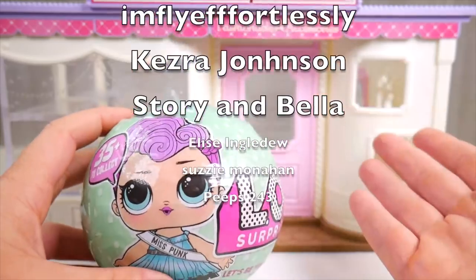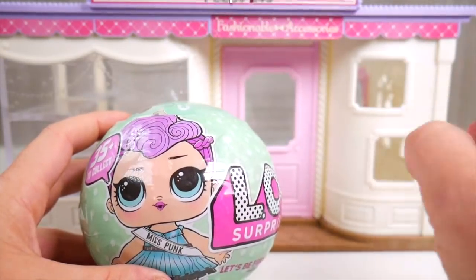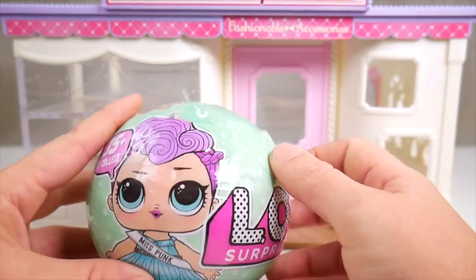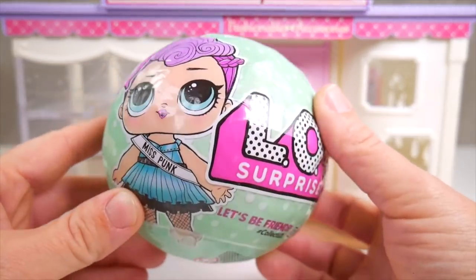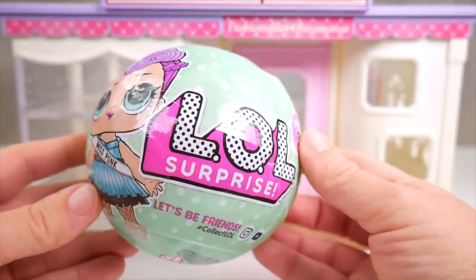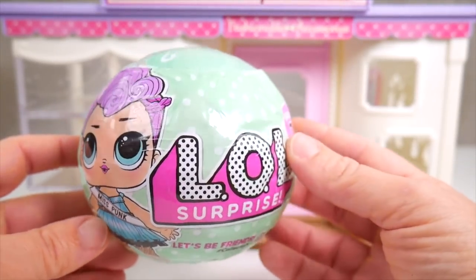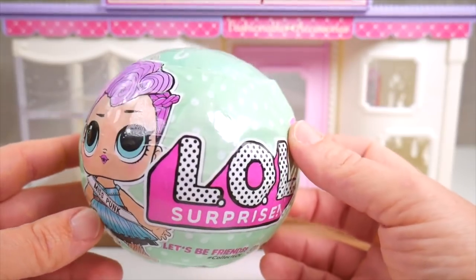Okay, but first, if you'd like a chance at a shout out in my next video, hit the thumbs up button and also comment hashtag toy egg. Now, to get you out, that LOL Surprise Series 2. Oh, this is so exciting. There's so many newer LOLs. It's fun to see some of the older ones.